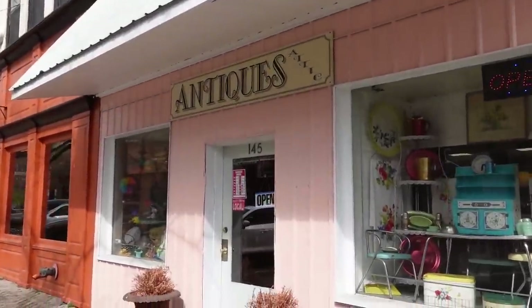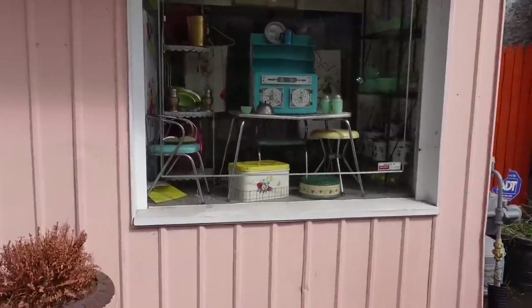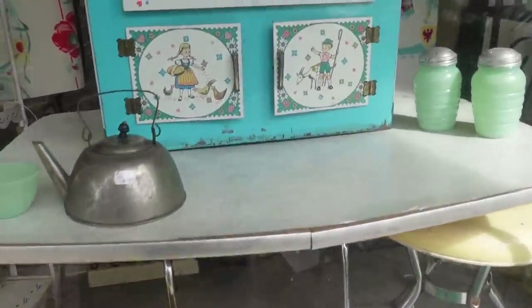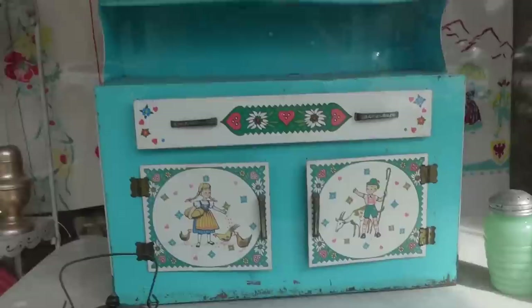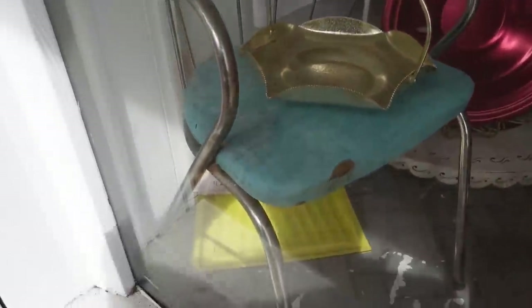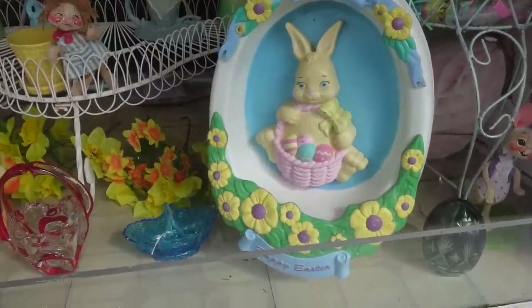We're going into Antiques Attic — they have some really cute window displays. Look at this with the little set, that is adorable. They have these tablecloths, little tiny chairs, and a bread box. I love that so much.